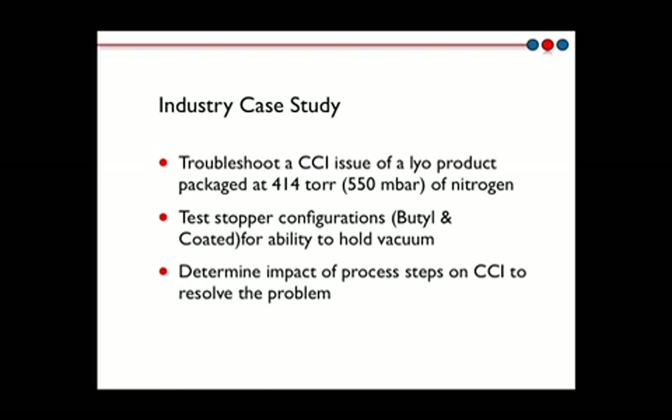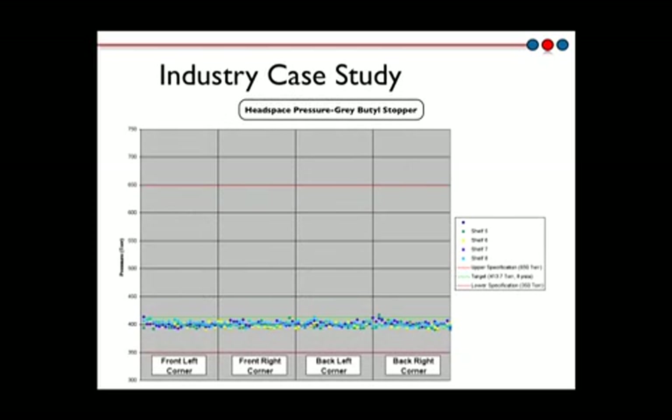Half of the freeze-dried vials were sealed with a rubber butyl stopper while the other half were sealed with a fluorocarbon-coated stopper. The suspected cause of the container closure integrity failure was a stopper pop-up or raised stopper issue. Samples were analyzed as a function of the freeze-dryer shelf and as a function of the location on the shelf, in order to understand if the raised stopper issue was dependent upon the sample location in the freeze-dryer.